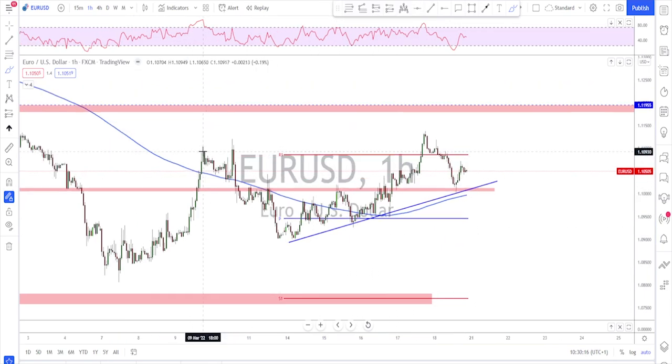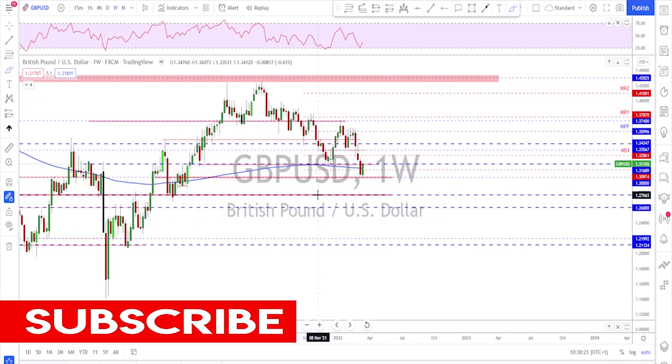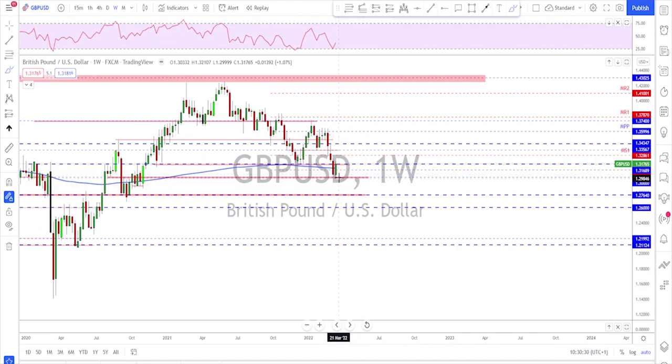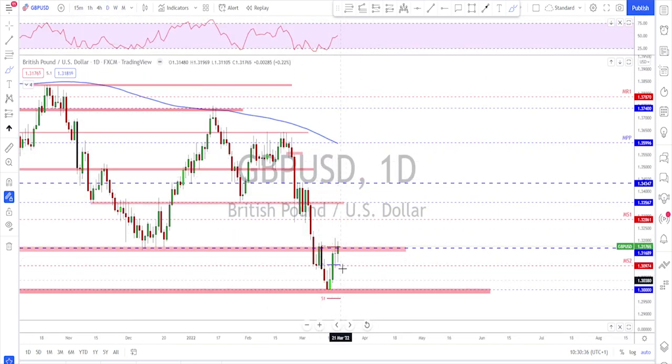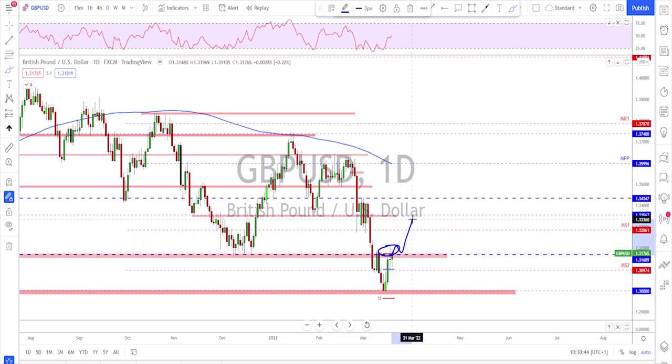Moving to Sterling, checking the weekly: we saw a huge break to the downside below this structure and below the 200 moving average, but last week was a bullish inside bar candle. On the daily we've got a nice bounce to the upside, but for more continuation higher they need to go above this level and break back inside this area. As for now, all we've got is a retest of a previously broken structure, which could mean a possible return to the downside.